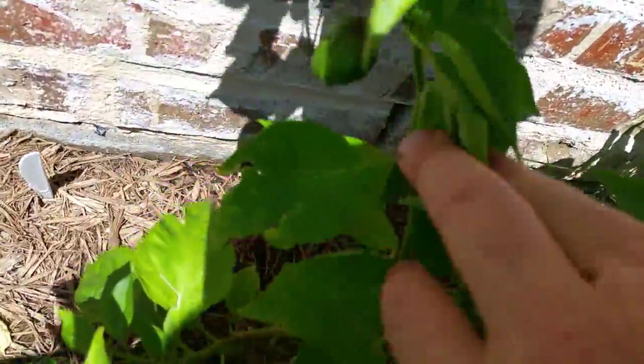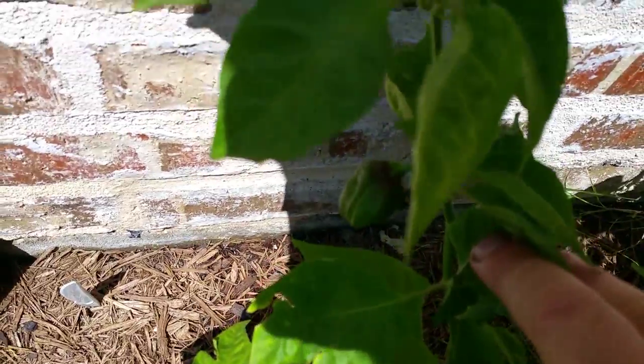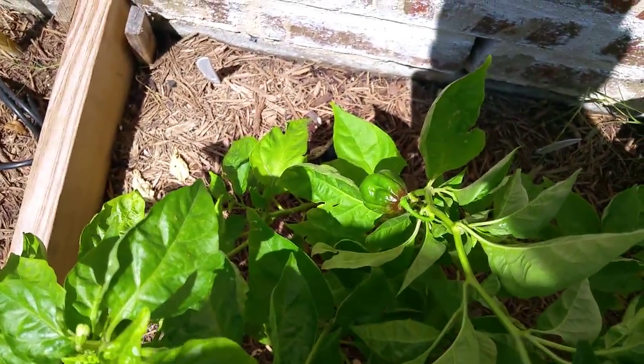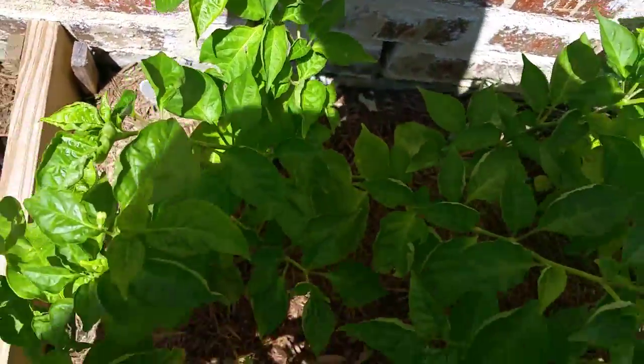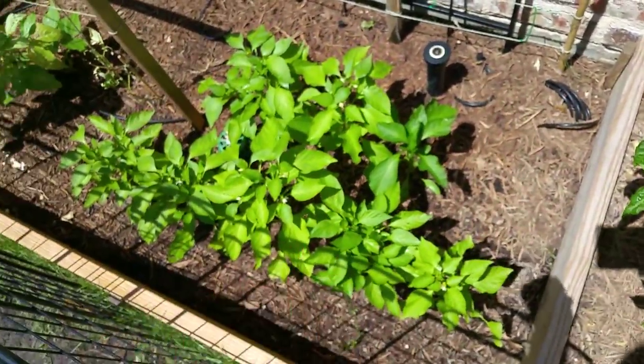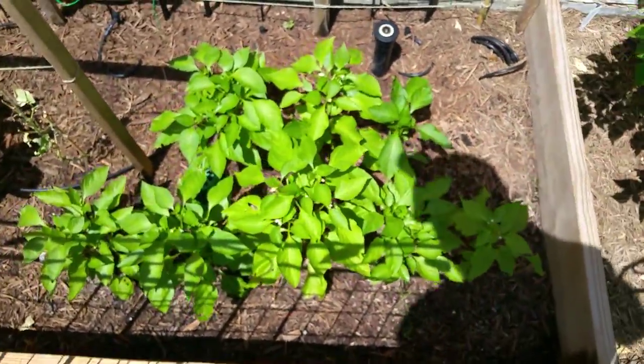On my chocolate habanero, it looks like it's starting to turn brown — that chocolate color — so that's good. There are also a lot of sweet mini peppers over here.